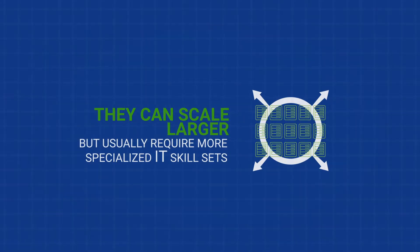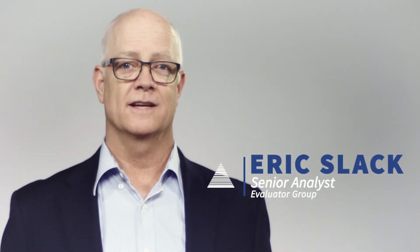For more information and to see how we can help you with these technologies, get in touch with us at Evaluator Group. I'm Eric Slack. We'll see you next time.